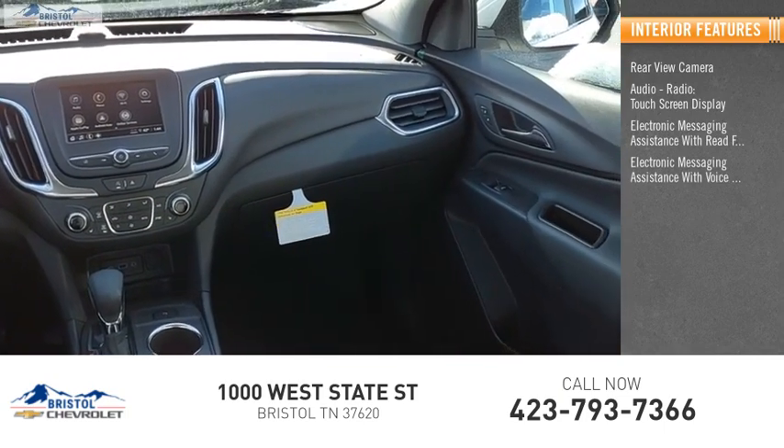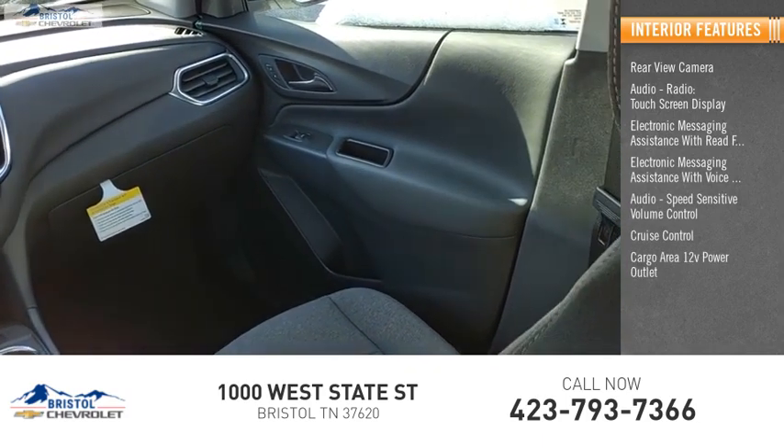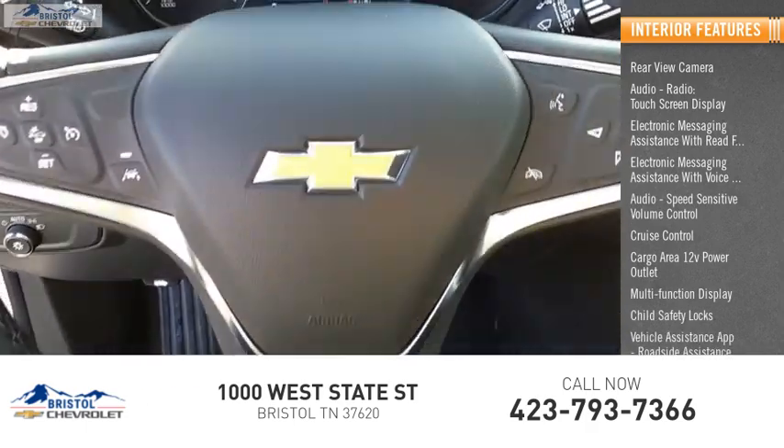Audio speed sensitive volume control, cruise control, cargo area 12-volt power outlet, multi-function display, child safety locks, vehicle assistance app, and roadside assistance.